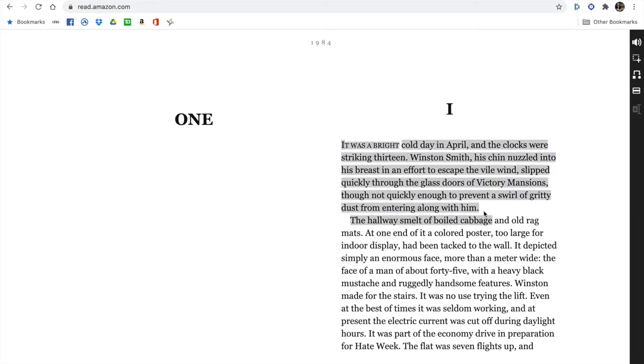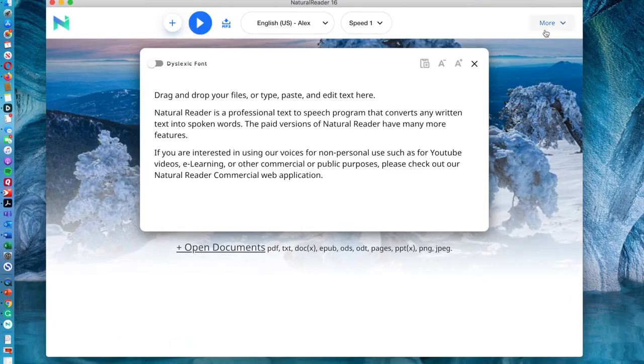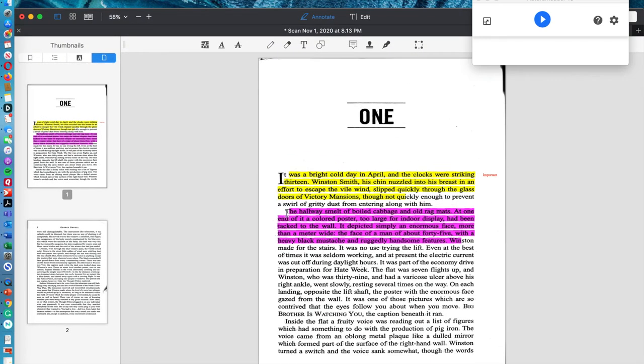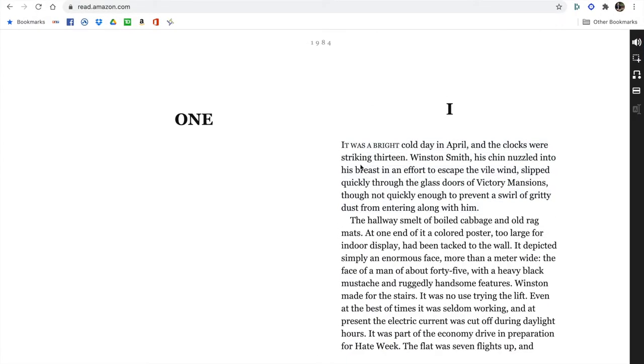If I go to this PDF document and highlight a line, I can have my computer read it to me: 'The hallway smelt of boiled cabbage and old rag mats.' The computer's reading it to me, and that's really important for a student with a learning disability. But if I go to Kindle through my browser, I can highlight it but I can't copy it — and because I can't copy it, my computer can't read it back to me. Snap and Read has found a solution to that. It's a Chrome or Edge browser extension.